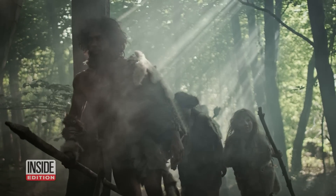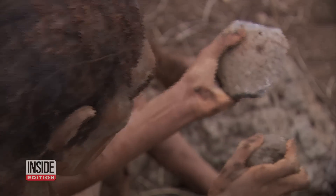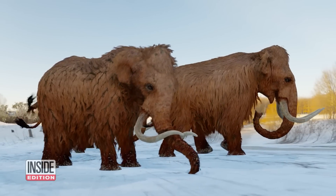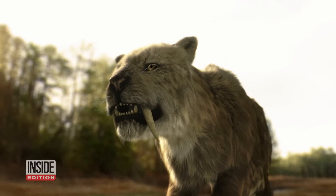The last time the comet was this close, Neanderthals still inhabited Eurasia. Our species was expanding its reach beyond Africa. Ice-age mammals like mammoths and saber-toothed cats roamed the land, and northern Africa was a wet, fertile, and rainy place.